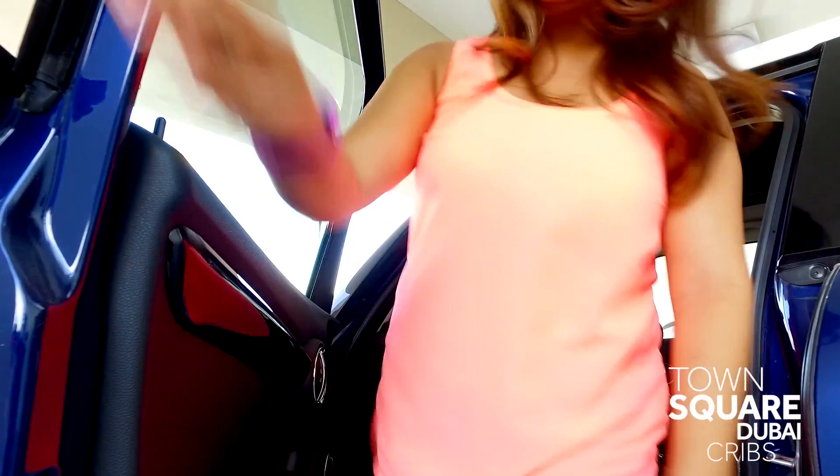Hi, my name is Sheena and welcome to my new home in Town Square. Come, let me show you around. Come on in.